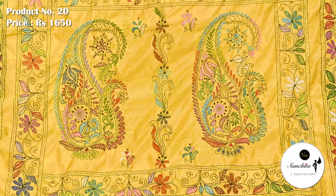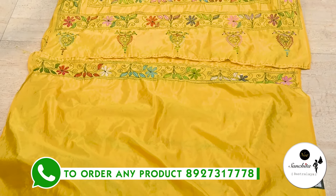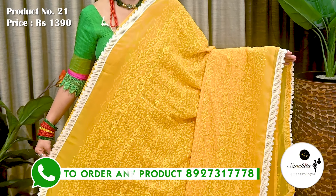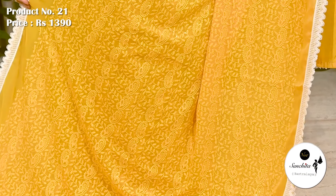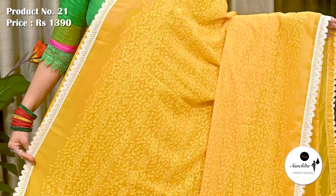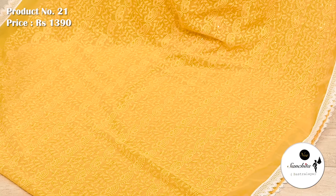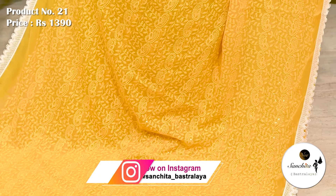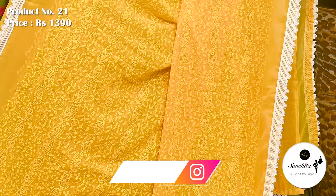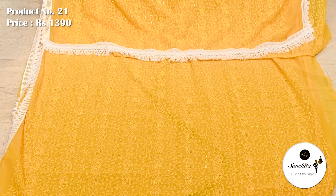This yellow georgette is defined with intricate handwork. Plain blouse piece in yellow color. This yellow georgette is beautifully decorated with chikankari work. Sari number 21 priced at ₹1390. Contrast white border finished with guru lace. Similar pattern continued in the pallu. This sari comes without blouse piece.